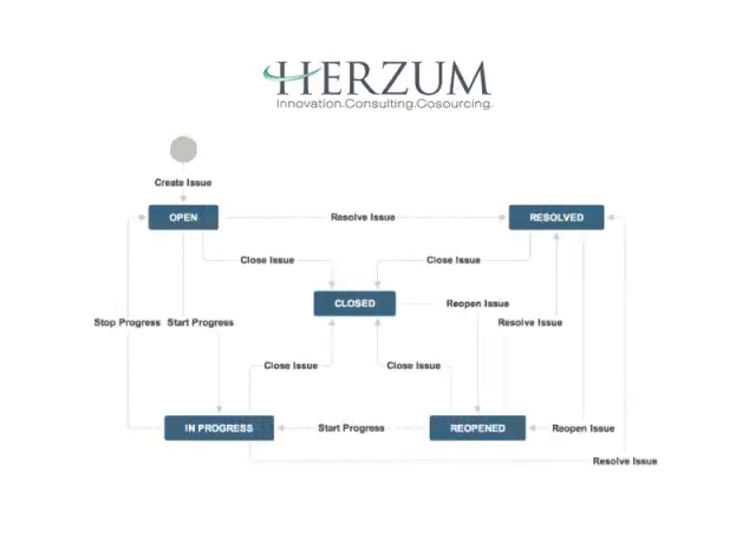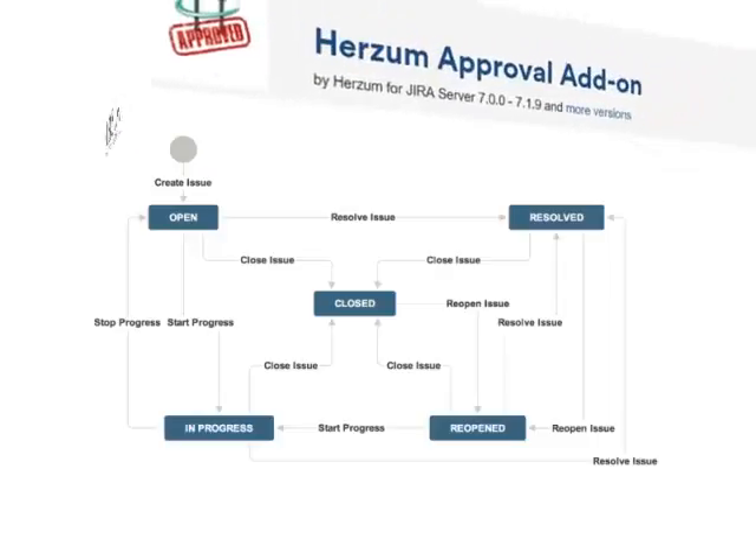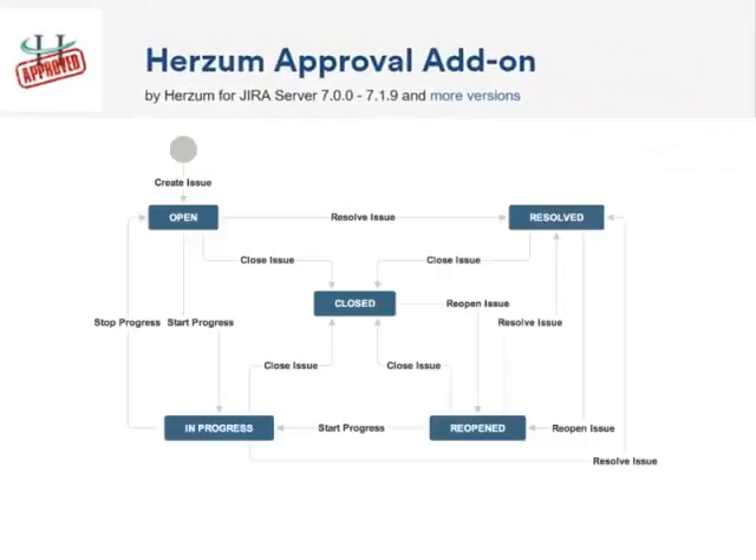Are you looking for a powerful and flexible way of managing your approval process in Jira? The HRZM approval add-on is the solution.